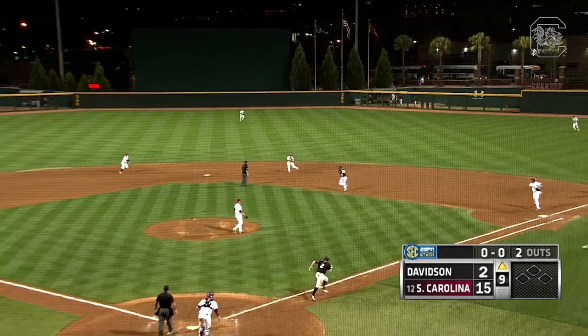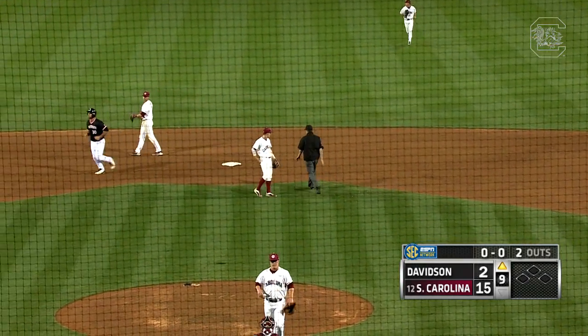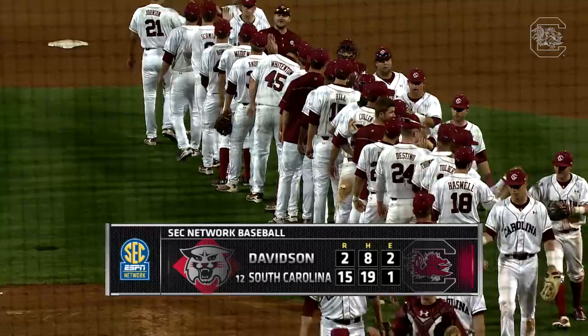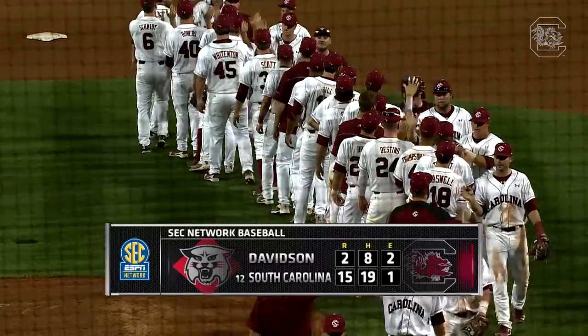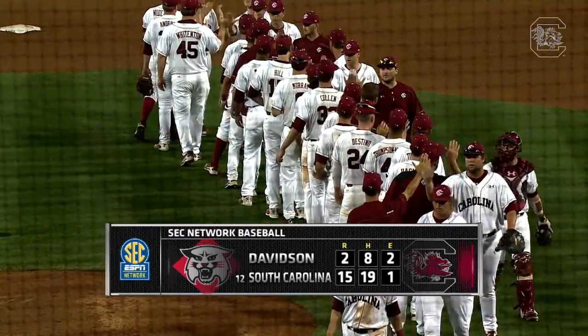Sam Foy with two outs swings at the first pitch, and that will do it. Kyle Anderson closes things out for the Gamecocks. Another big offensive day for South Carolina, as they put 15 runs and 19 hits together against Davidson.